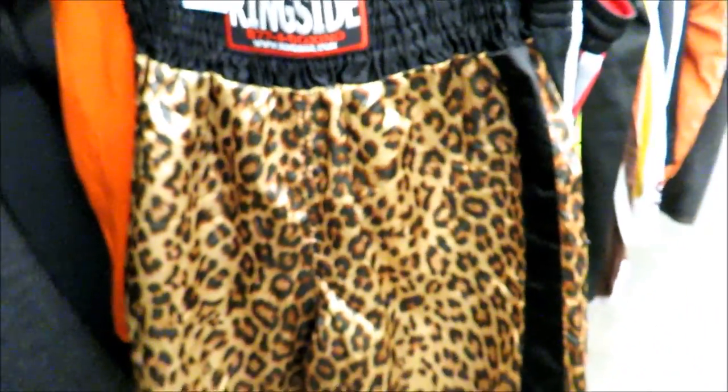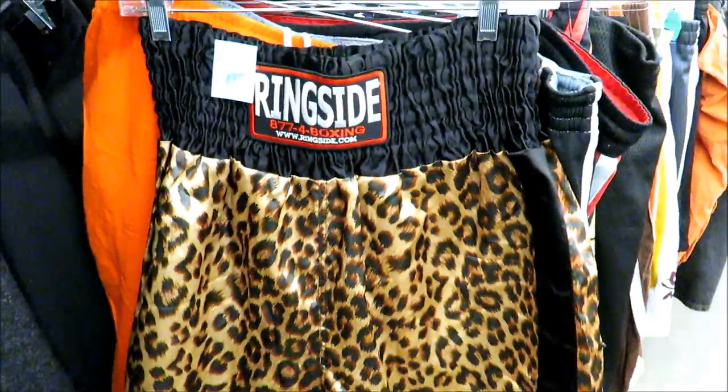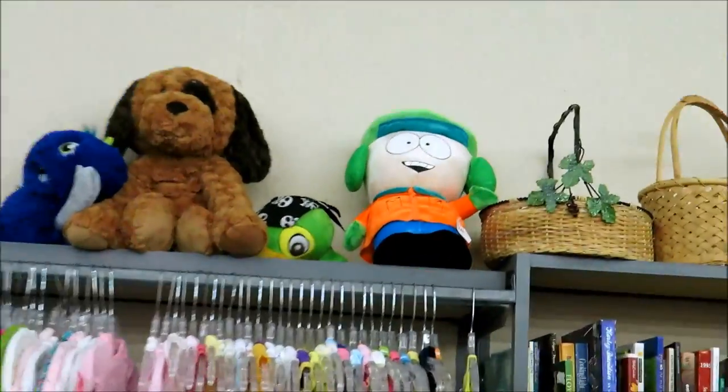Who you guys got in the Mayweather-McGregor fight? So we have come to the end of this week's Trip to the Thrift. If you guys enjoyed it please hit that like button and subscribe if you are not already. I just want to thank everybody who's been telling me that my channel is underrated and that I deserve more subscribers - that's what keeps me wanting to keep making these videos because you guys are enjoying them. So with that being said I will see you guys next week with another Trip to the Thrift. Later guys.